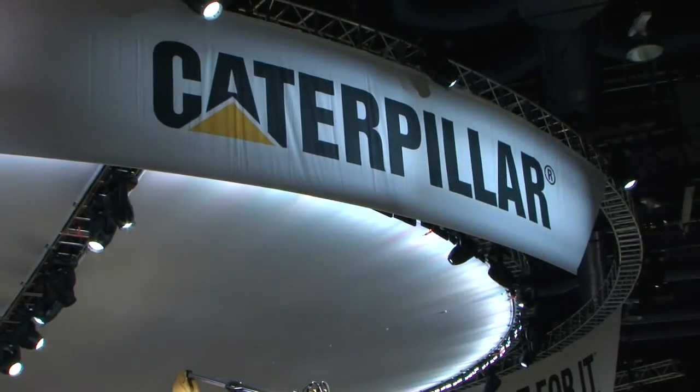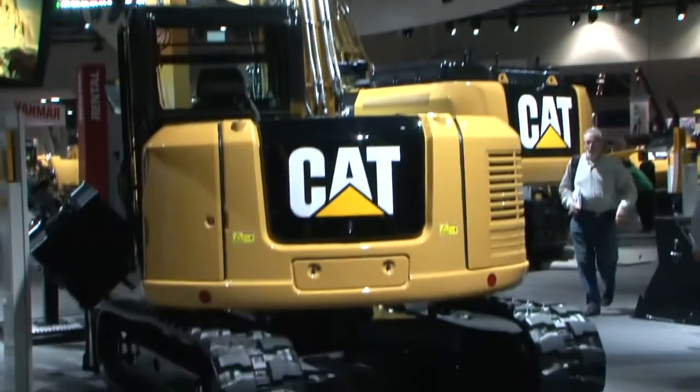You can start to look at efficiencies across the job with different people and different machines. You may have the wrong machinery, the wrong mix of machinery — too few or too many. You can now see all the information you need to make decisions on how to optimize the work that you're doing.